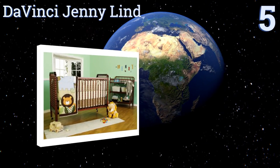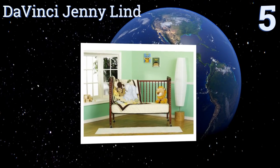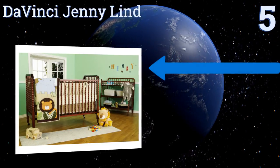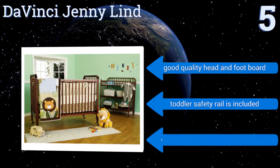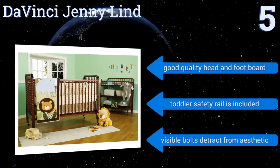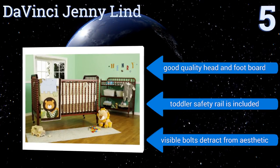At number five, the DaVinci Jenny Lind features intricate detailing and signature spindle posts, making it a useful and decorative piece of furniture. Plus it's GREENGUARD certified, meaning it doesn't emit any harmful chemicals. Throughout the years it features a good quality head and foot board and a toddler safety rail, but its visible bolts distract from its aesthetic.